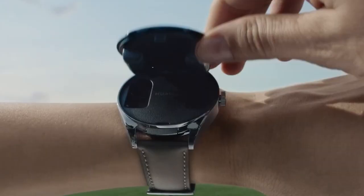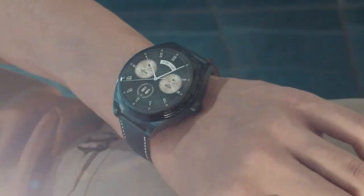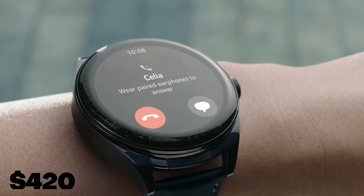Offering 80 workout modes, it supports wireless charging and provides up to four hours of audio playback. The watch lasts three days on one charge, priced at $420.